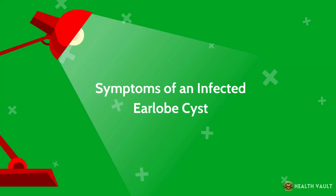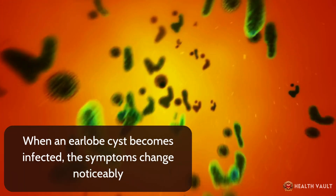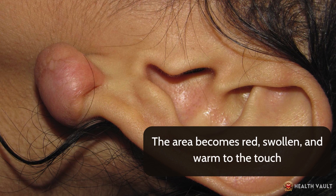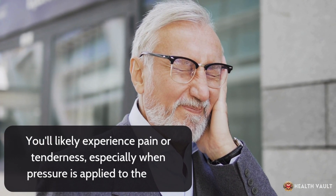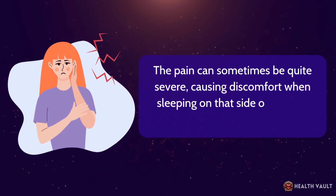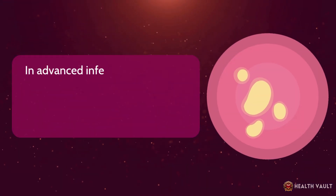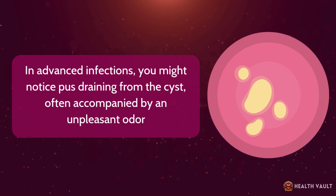When an earlobe cyst becomes infected, the symptoms change noticeably. The area becomes red, swollen, and warm to the touch. You'll likely experience pain or tenderness, especially when pressure is applied. The pain can sometimes be quite severe, causing discomfort when sleeping on that side or wearing certain types of headgear. In advanced infections, you might notice pus draining from the cyst, often accompanied by an unpleasant odor.